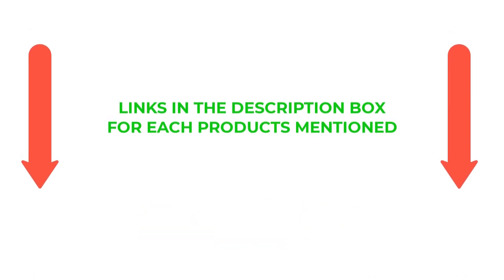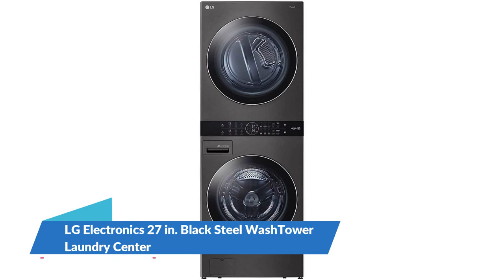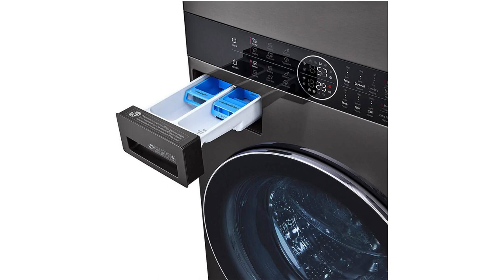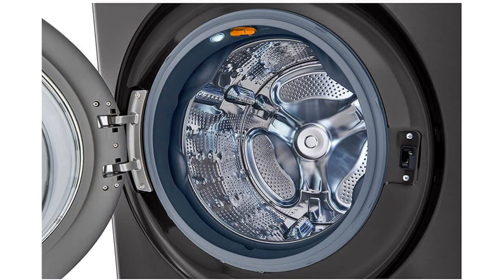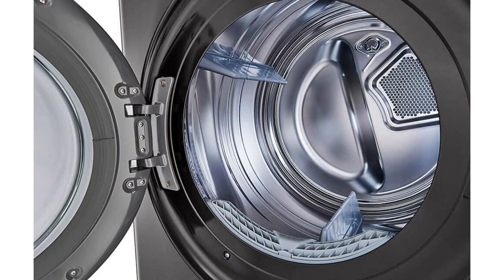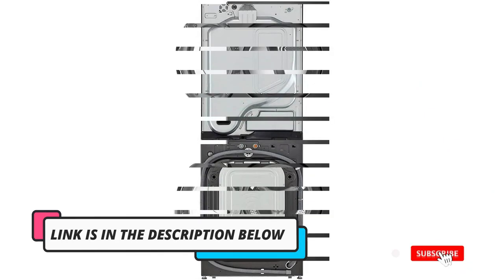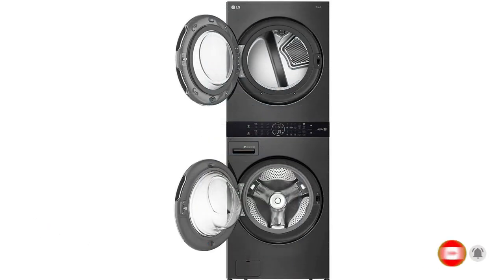So without any further delay, let's jump into the video. Number 1: LG Electronics 27-inch Black Steel Wash Tower Laundry Center. If your budget is larger and you're looking for a counter-depth laundry center that doesn't compromise on top features and capacity, we recommend the LG WKEX200HWA Wash Tower Laundry Center. This wash tower has larger washer and dryer capacities. Most notably, a centralized control panel makes it easy to reach and check the status of your laundry loads.